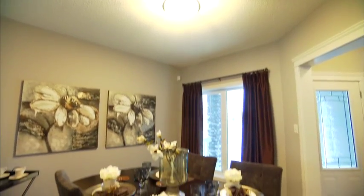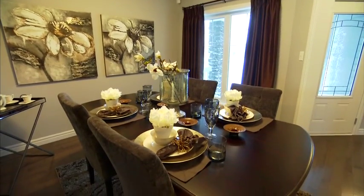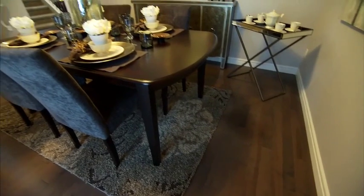Using cool grey tones is a really popular trend in homes right now. You can see in this room it makes it feel really clean and modern.